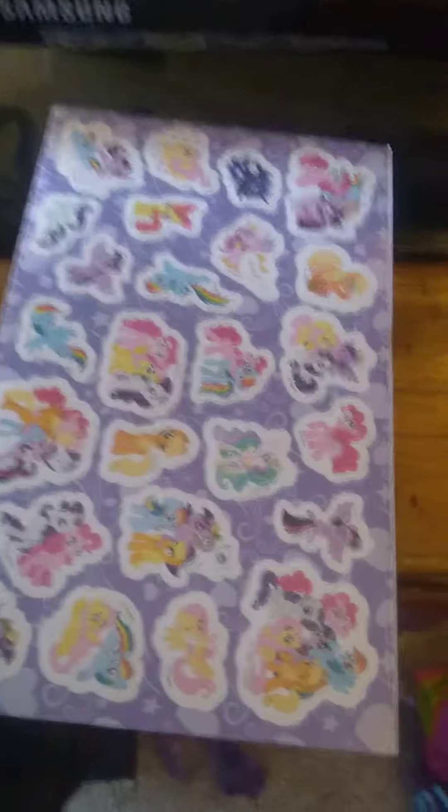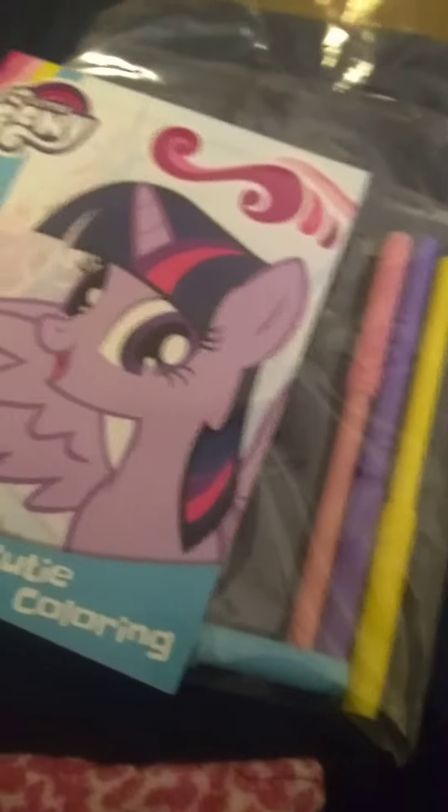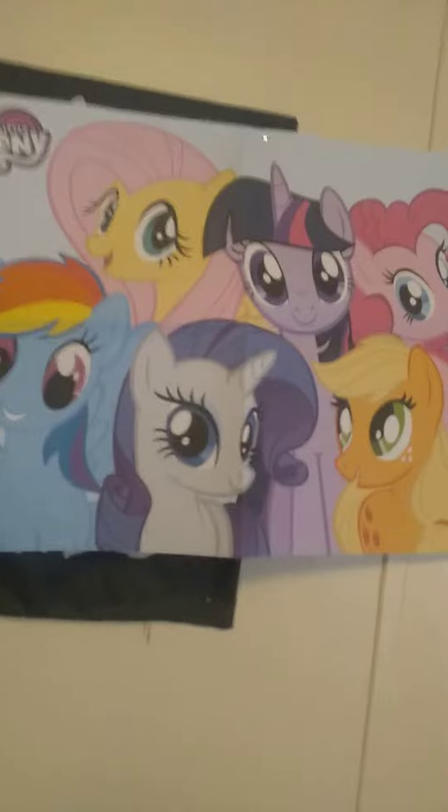Let's show you all our merchandise. First, we have this Crystalline Chaos Book, Little Pony Sticker, Little Pony Activity Book, Little Pony Coloring Book with Markers, Little Pony Can, a My Little Pony Poster, Little Pony Pinkie Pie Stand, Little Pony Statue of Twilight Sparkle, Rainbow Dash Plot.